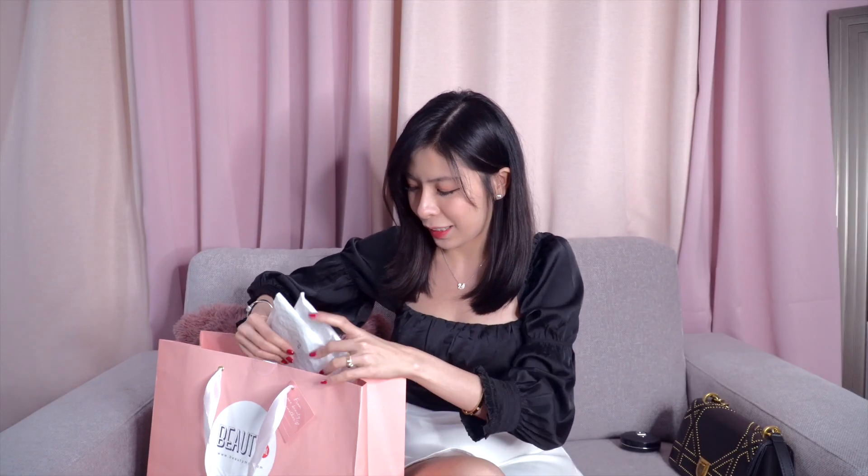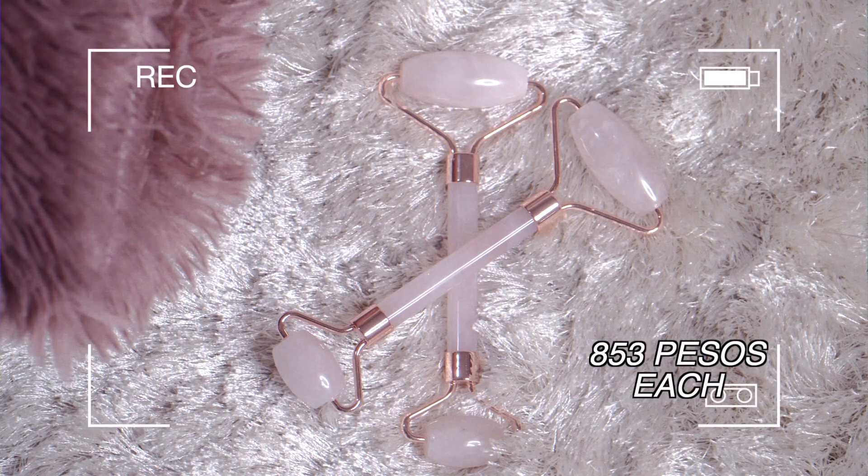So unahin na natin is this jade roller. Ito, first time ko bumili nito. Actually, mama ko yung nagsabi sa akin ito — gusto niya daw nito. Dalawa yung binili ko — isa para sa akin, and of course, isa para kay mama. Yung binili ko is yung rose quartz. Maganda daw ito pang skincare, lalo na pag sa serum or moisturizer. Sa gabi, i-massage mo daw sya. So pwede na sya yung lipeling — parang lumalagpas ang mga dapat sa ating mukha.